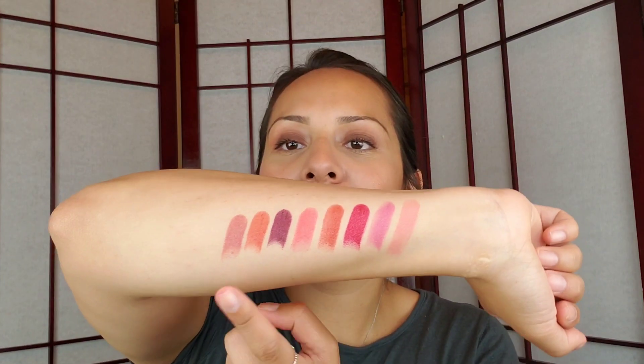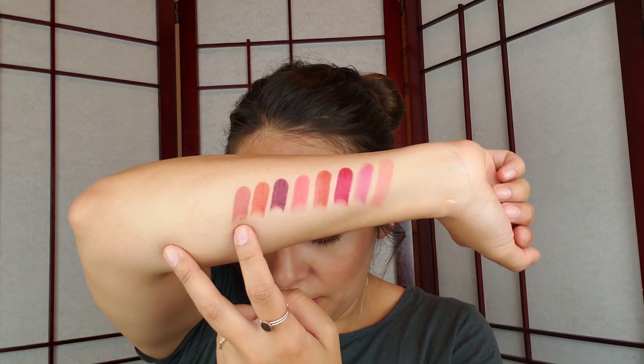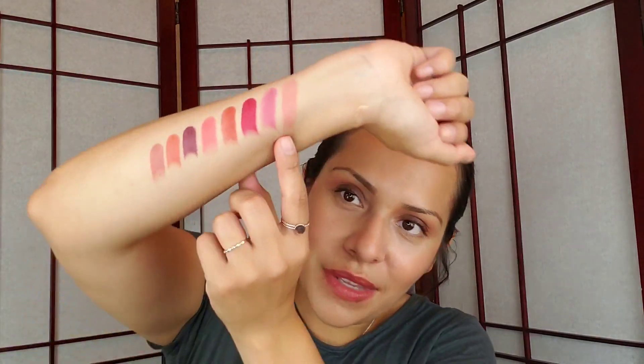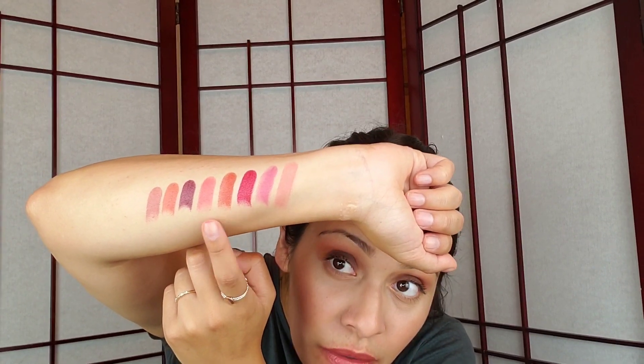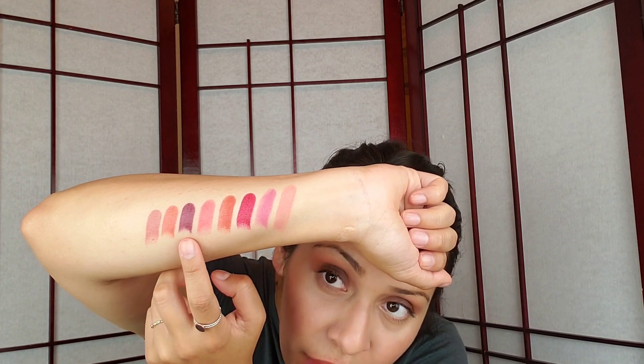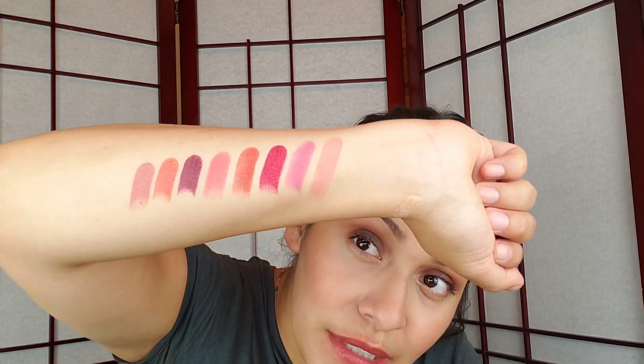I want to make sure I swatched them all — I have seven here. There you go, from beginning to end: Paris Pink, Power Lily, Siren Red, Supernova, Showstopper, Night Spell, Desert Sun, and Claret. Those are all the colors! Let me know which one you liked the most and if you're planning on trying this out. Comment down below and I'll see you guys in my next video — bye!